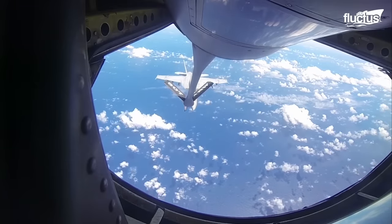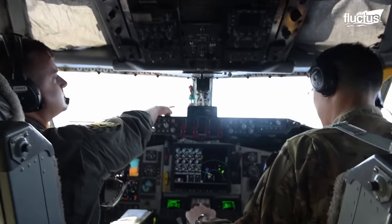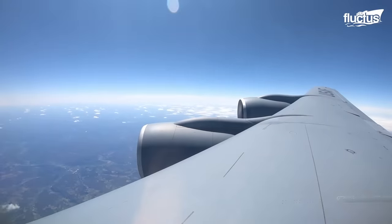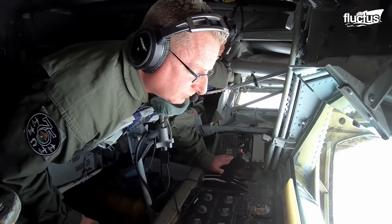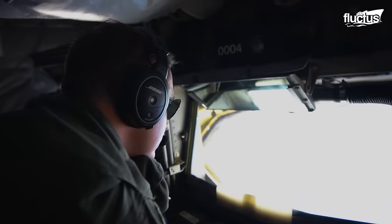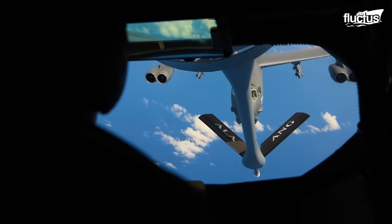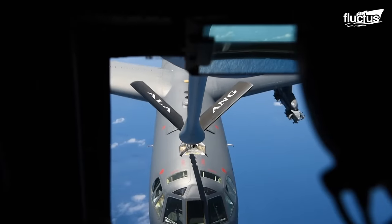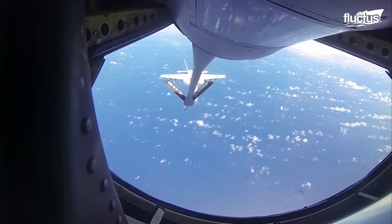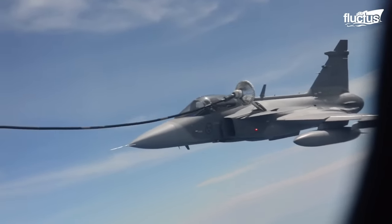For instance, the KC-135 Stratotanker, which gives the U.S. Air Force its primary aerial refueling capability, is one such noteworthy aircraft. A dedicated operator sitting at the back of the tanker executes the flying boom technique, maneuvering a telescoping tube into a slot that is close to the receiver plane's front. The aircraft does, however, include a shuttlecock-shaped drogue that may also be used to refuel some types of planes.